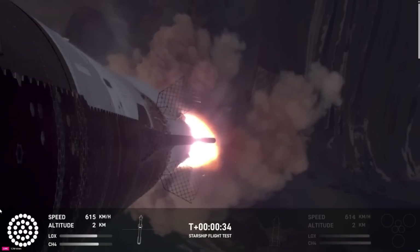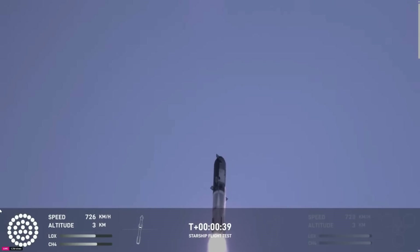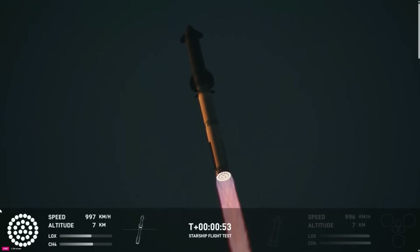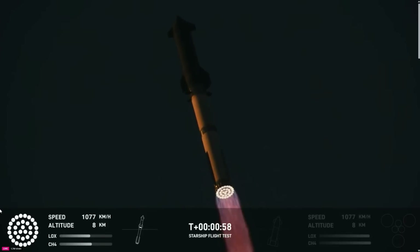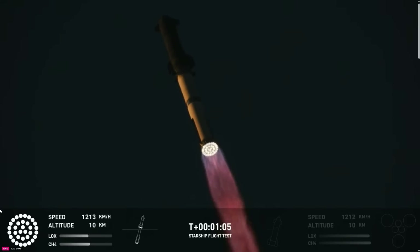30 seconds into the flight. The rumble is just starting to reach us here at launch control. Booster and ship — that is the sound of 33 Raptor engines. Max Q. Now passing through the maximum aerodynamic pressure — the most stress the vehicle is going to see on the way uphill.